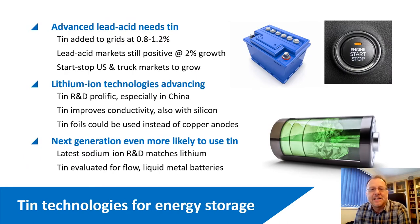The first category of technologies is energy storage. TIN is already involved in this area through its use in lead acid batteries — a very old technology but one that is still very important as we enter this green revolution. TIN is added to the grids of lead acid batteries at about 0.8 to 1.2 percent or sometimes a bit more. The most interesting market for TIN at the moment is the hybrid vehicle market — so-called mild hybrids — and in particular the US truck market, which we think might grow and represent a new phase of opportunity for TIN.